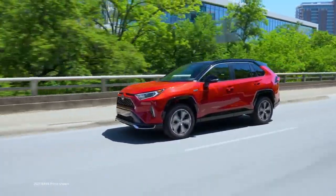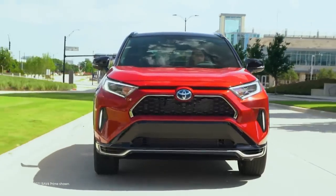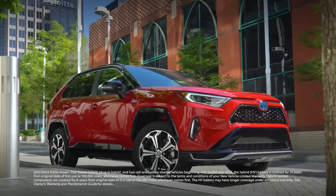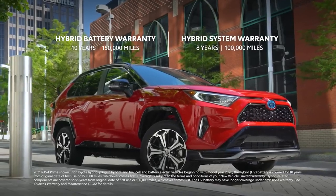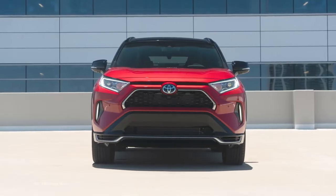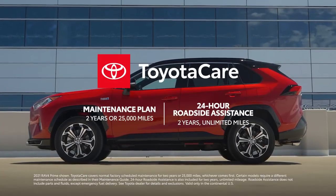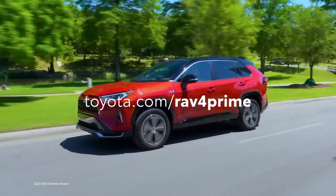In the plug-in hybrid small SUV segment, RAV4 Prime is leading a serious charge toward greater innovation, quality, and performance. Its value story is further elevated with the Toyota hybrid battery warranty, which lasts for 10 years or 150,000 miles, whichever comes first — a factor in Toyota's reputation for quality, durability, and reliability. Combined with the two-year ToyotaCare no-cost maintenance plan with roadside assistance, the powerful RAV4 Prime clearly lives up to its name.